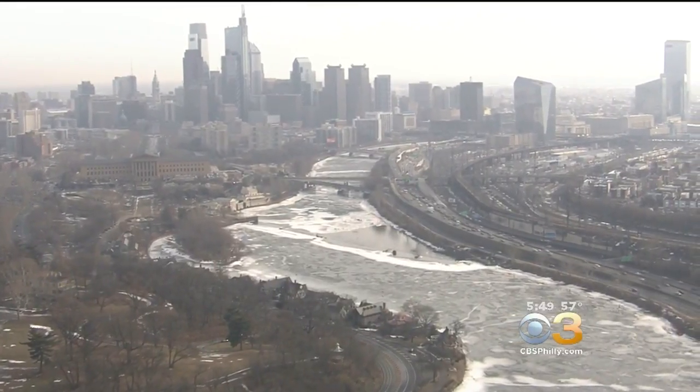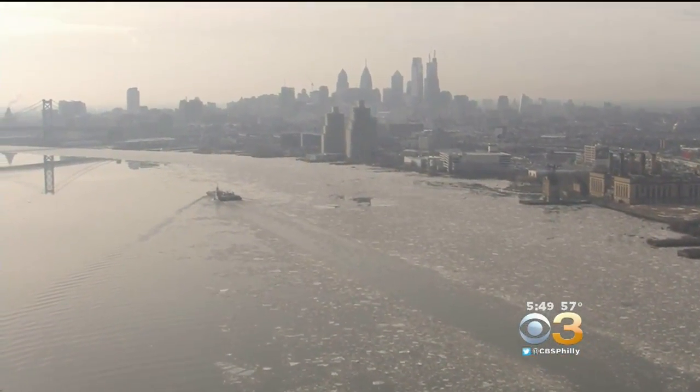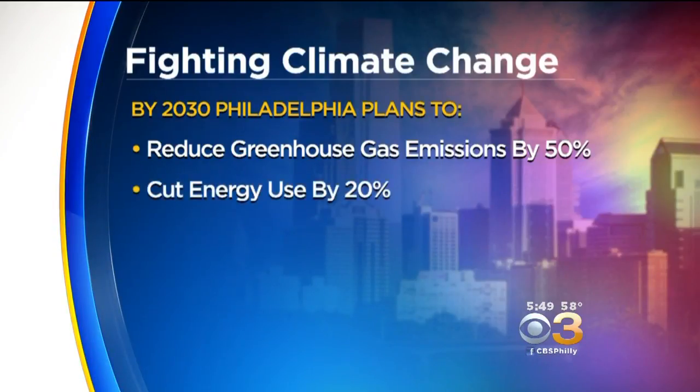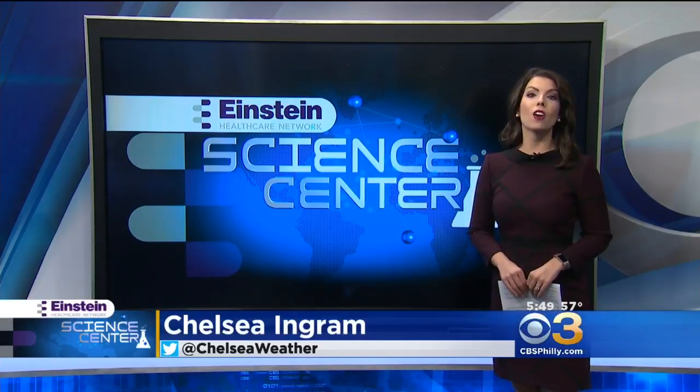Here's the good news: the city of Philadelphia is taking steps to mitigate the causes of climate change. By the year 2030, the city plans to do several things, including reducing greenhouse gas emissions and cutting energy use, among other measures. While at least some future sea level rise is unavoidable, there are steps that we can all take to reduce our carbon footprint, flood risk, and sea level impacts.